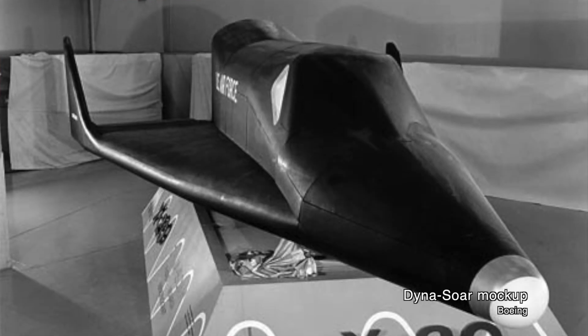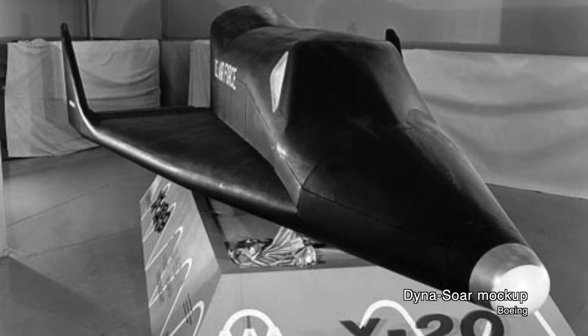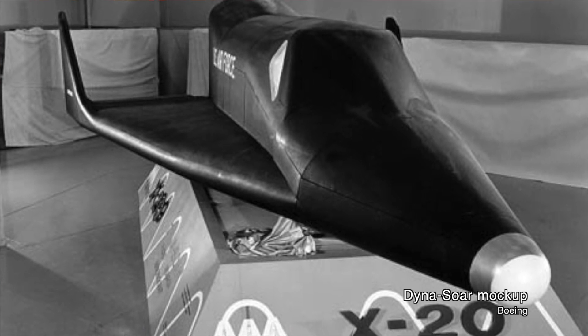The Dinosaur was a hypersonic glider designed to launch atop a Titan III booster. It would go into orbit around the Earth and then return, using its aerodynamics to glide to a smooth, unpowered runway landing. It was conceived of in the mid-1950s, but didn't really get formal approval until 1957, after Sputnik's launch.